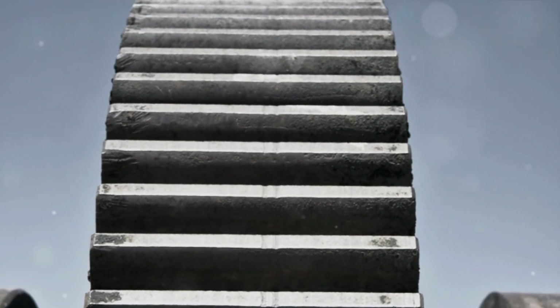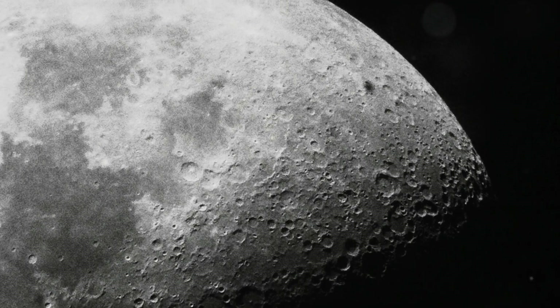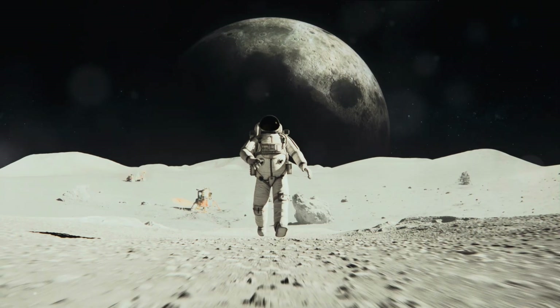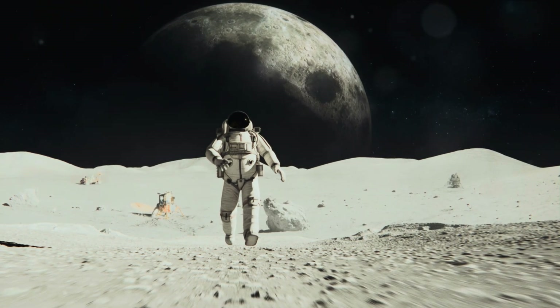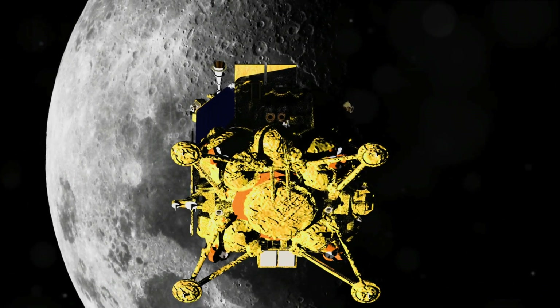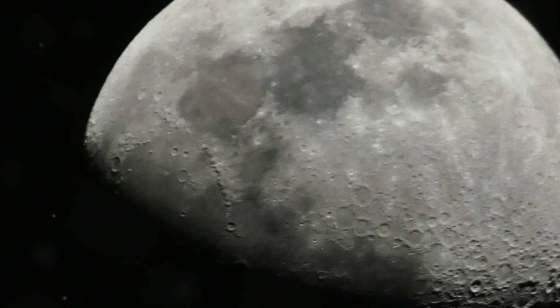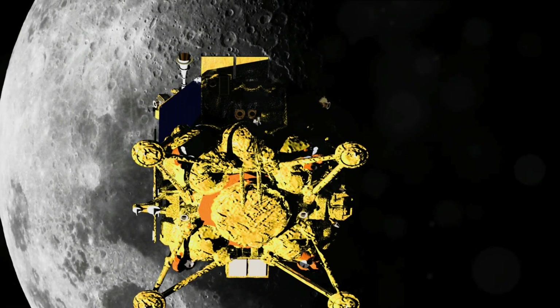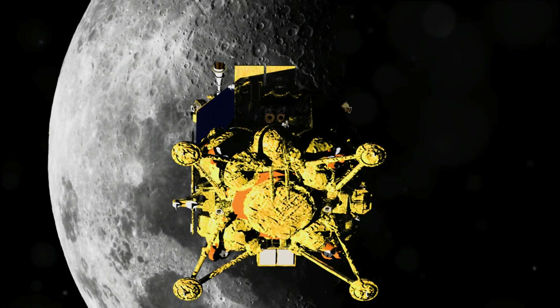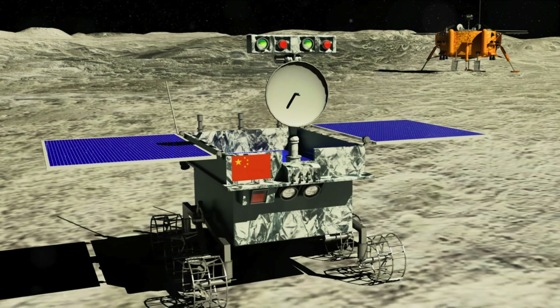Moving around on the Moon is not as simple as taking a stroll in the park. The Moon's gravity is only one-sixth of Earth's, making every step a leap and every jump a potential flight. But such conditions also open up fascinating possibilities for transportation and mobility. Just imagine lunar rovers bouncing around, covering vast distances with each bound. Equipped with specialized wheels, these rovers could traverse the Moon's rugged terrain, enabling us to explore its craters, mountains and valleys like never before.